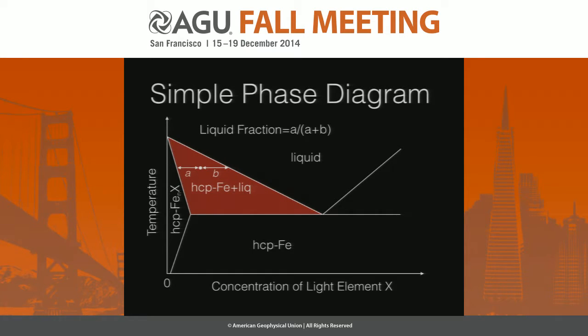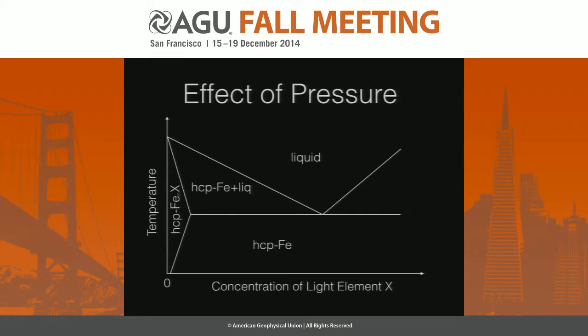We also have the lever rule — it's very simple. Basically, if your composition is here and your temperature is here, then the liquid fraction is this value divided by the sum of the two. It's a conservation law. So if you are in this region, you're in a region of coexisting solid and liquid.